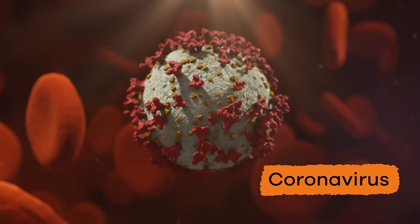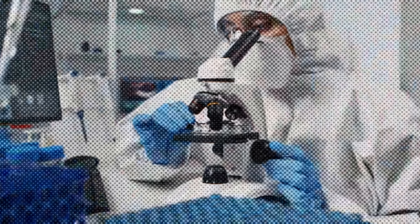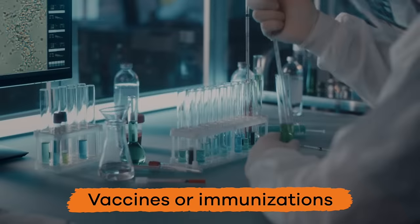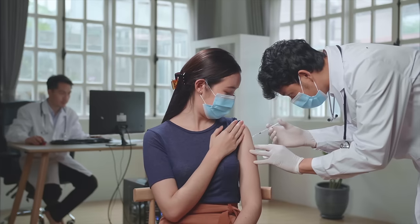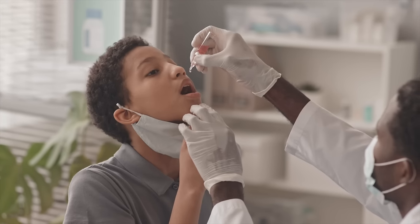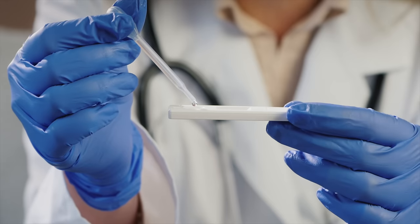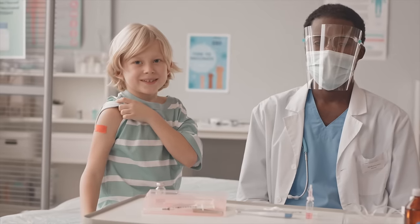Even though viruses can seem scary, there are special kinds of medicines that have been created to help fight or prevent them altogether. These are called vaccines or immunizations, which are usually given to you by your doctor in the form of a shot. Because of vaccines, diseases like measles and chicken pox have become more and more rare. Depending on the virus, you may need more than one vaccine — like a flu shot you get once a year.